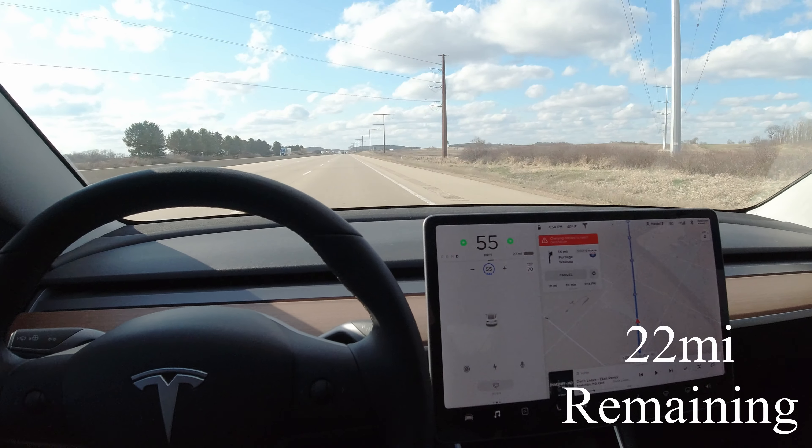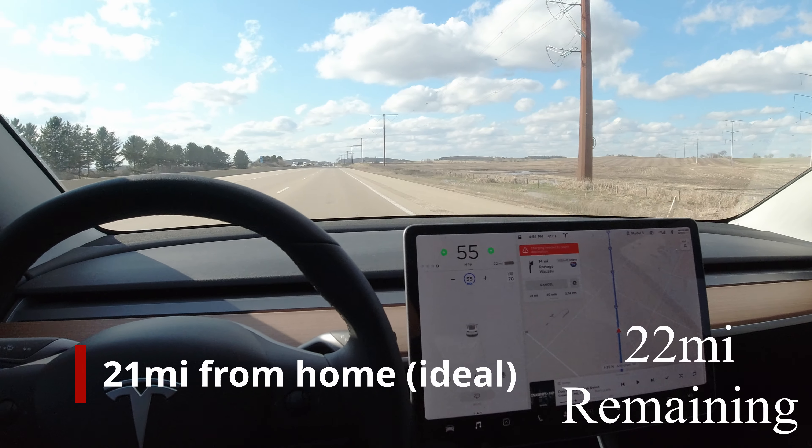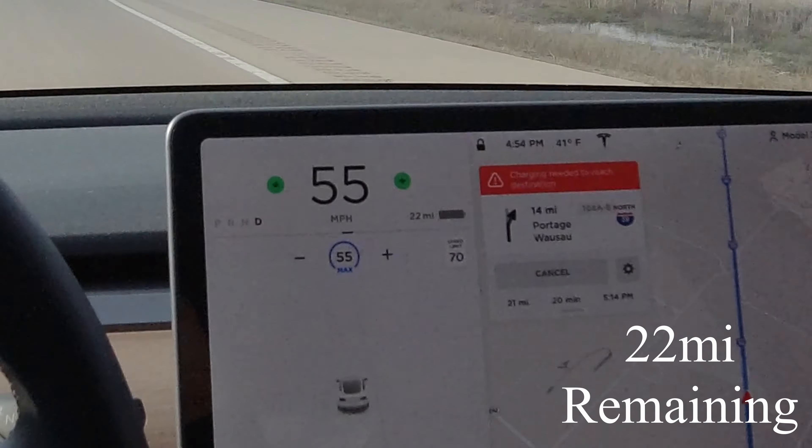Here's one of those 0% moments when you're... Oh no, charging needed to reach destination. That's scary.